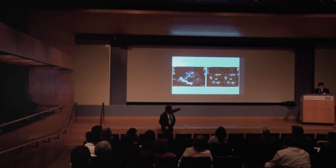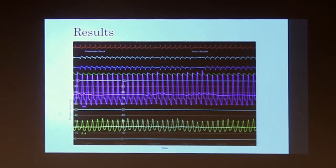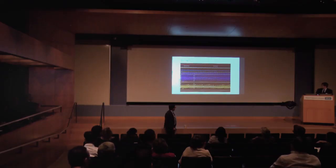Going back to the left atrial pressure tracing after the clip: the left atrial pressure went down from the high 30s down to 20, though V waves were still present. There is definitely advanced diastolic dysfunction of that ventricle.